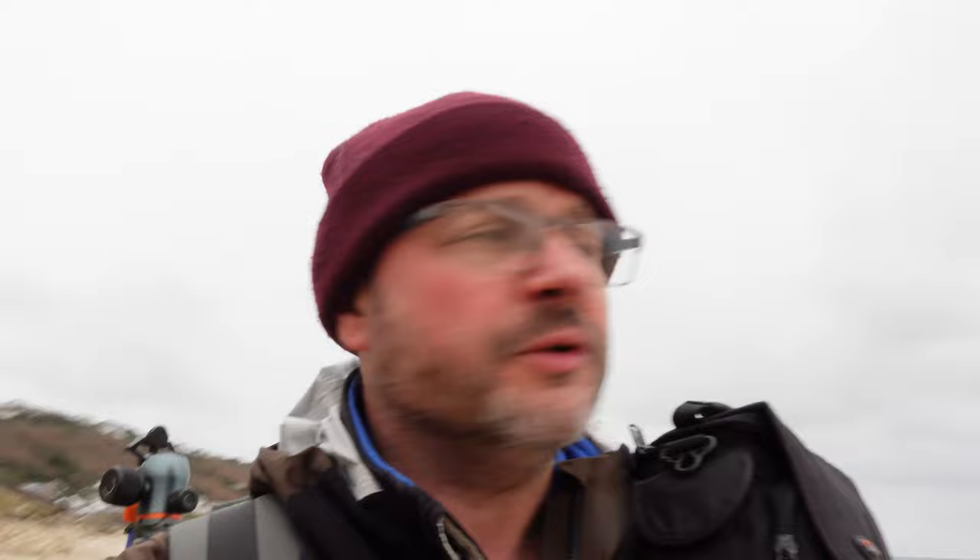Here we are after our two and a half hour drive. I can confirm that lunch was a success — you can indeed warm up pastry and pasties in a Ridge Monkey. Back to the photography. This location is absolutely stunning. The only gripe is that because we've come down a little bit late, the pristine beach has been damaged by people and dogs walking across it. There's nothing we can do about that — we just have to work with it because everybody has a right to enjoy the outdoors.